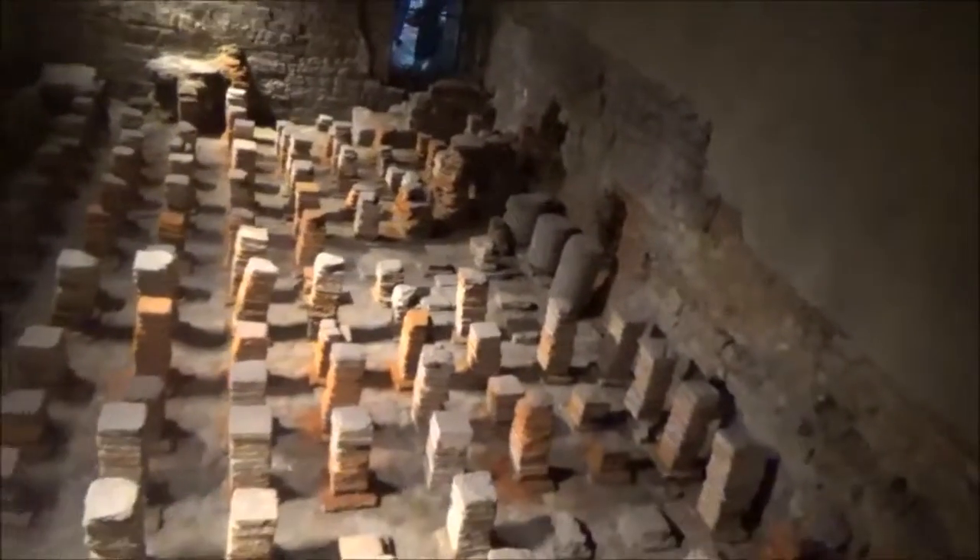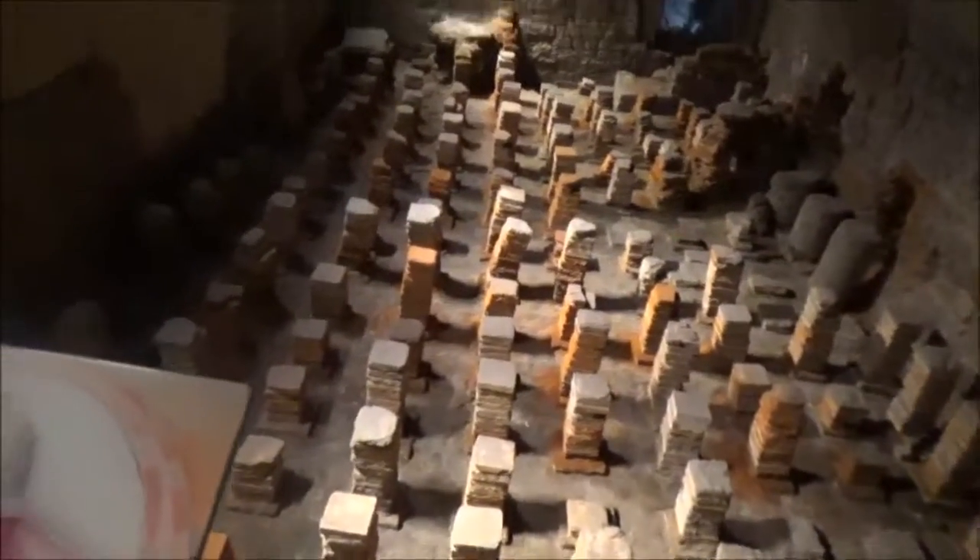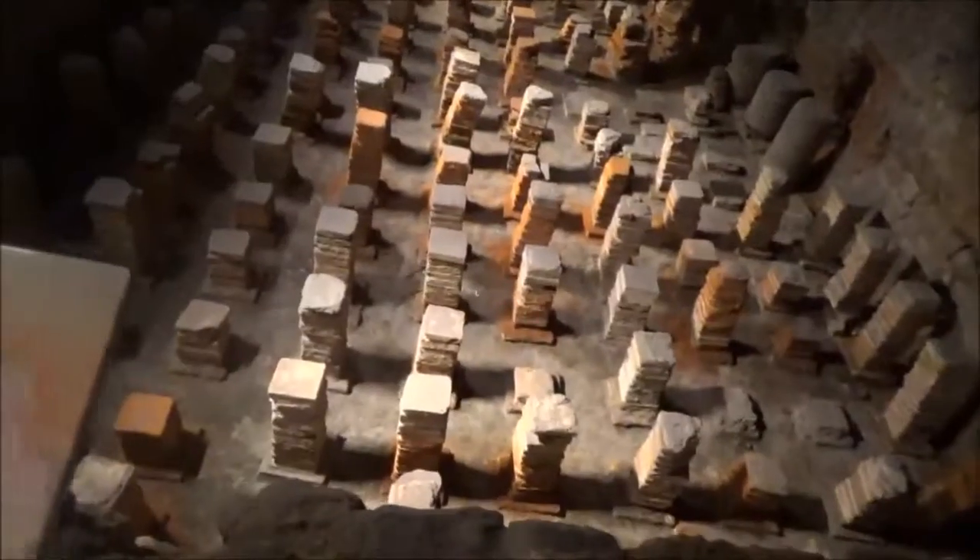The frigidarium — I believe it was called. These were floor supports. The steam, I guess, was fed underneath the floor, which made a heated floor. Which is super cool and rather brilliant.